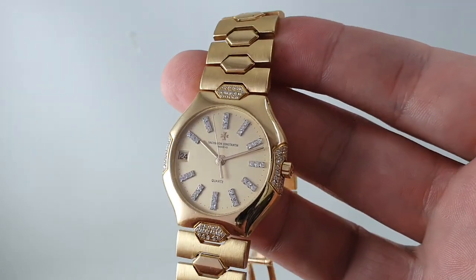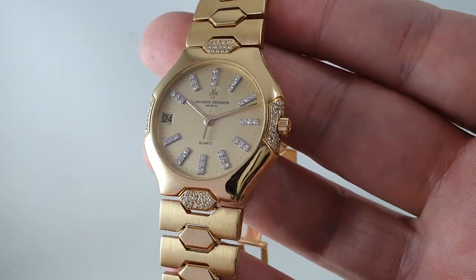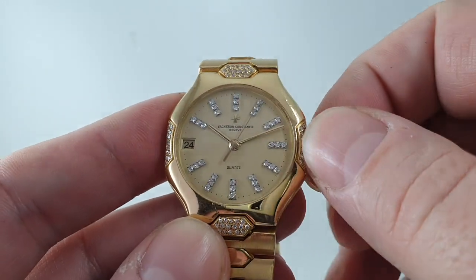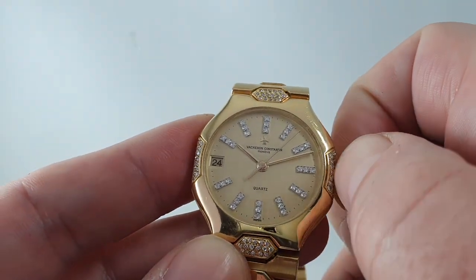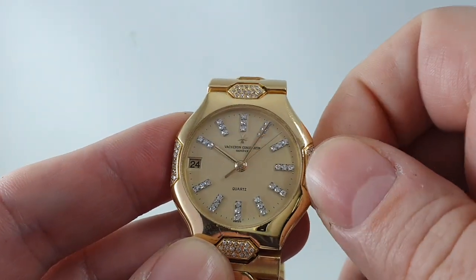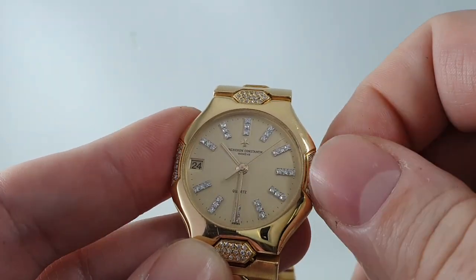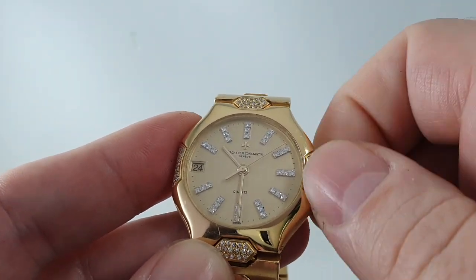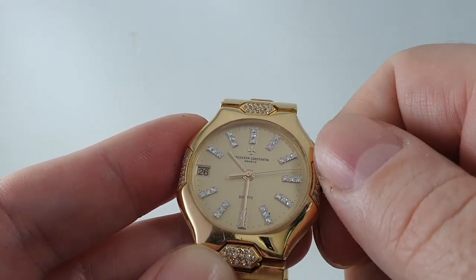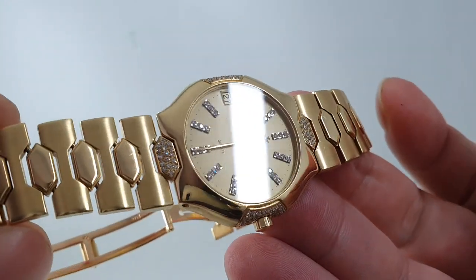It's a quartz movement, which is perfectly right for 1984, and it's got quick-set date. The quick-set date on these is a little unusual — you pull the crown out to position one and you have to go forwards and backwards. You can actually hear it click, so you know it's working. It's just not conventional.